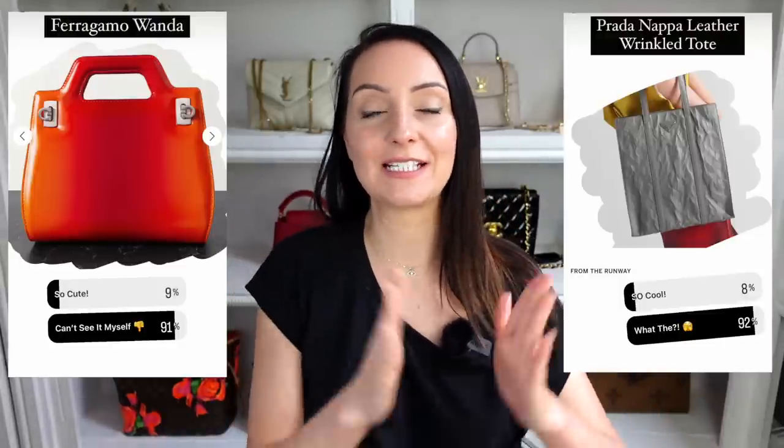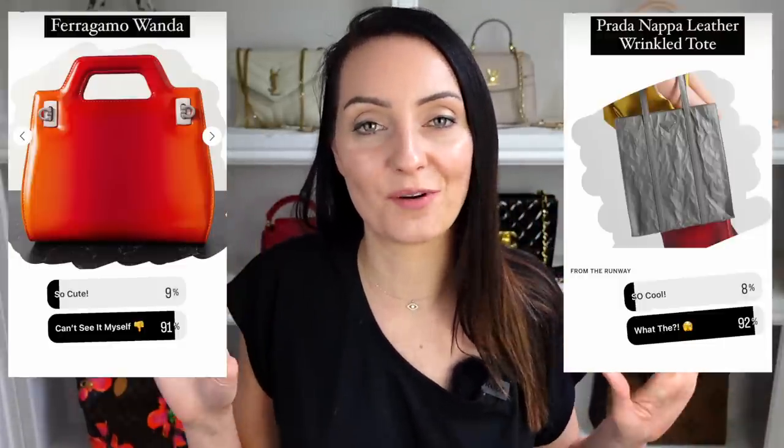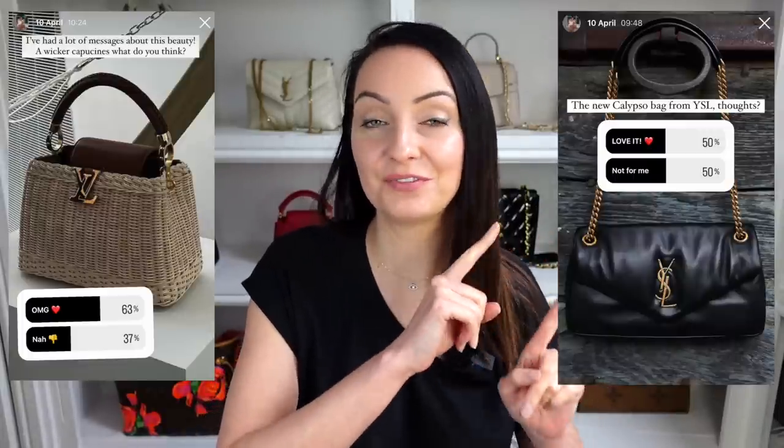Will you be adding any of these bags to your wish list? Let me know in the comments below. The bags that came out worst were the Ferragamo Wanda bag and the Prada Antique Tote — so we can safely stay away from those unless you love them. The most popular bags were the Louis Vuitton Wicker Capucine and the YSL Calypso with a 50-50 split — you can currently pre-order the Calypso. Make sure you check out my latest video and my luxury shopping in London video for lots of eye candy and inspiration.